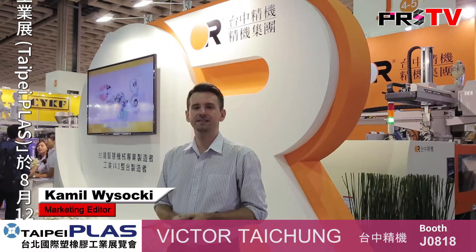This is Taipei Plus 2016 and we're here at the booth of Victor Taichung. Victor Taichung manufactures a wide variety of injection molding machines. Today they are demonstrating one of their advanced turnkey solutions.